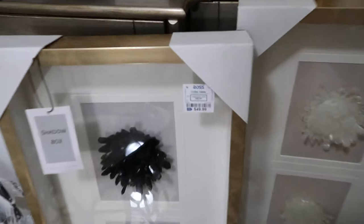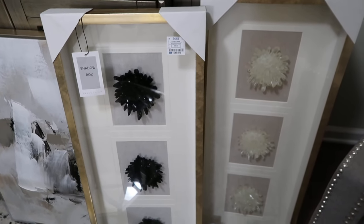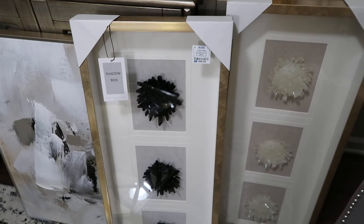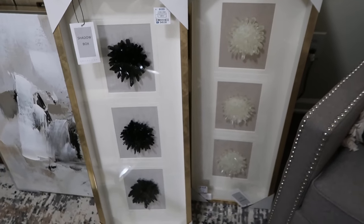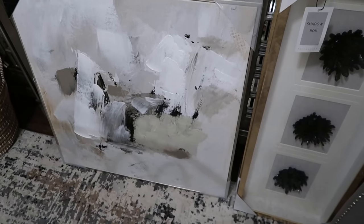Okay, let's move on to some wall decor. The first ones I have are these shadow box pictures from Ross — only $49.99. I think this is a really great price because I see stuff like this at HomeGoods and it costs way more. I couldn't decide between the black crystal or the clear one, so I decided to get both and use them in different areas around the house.